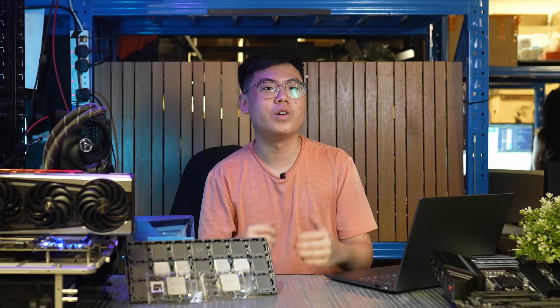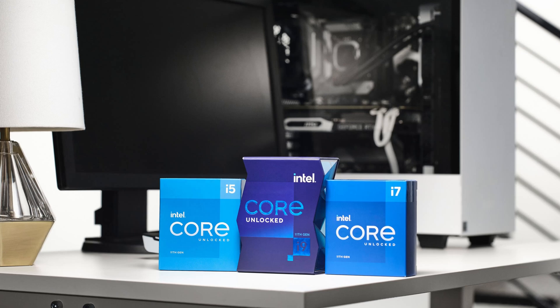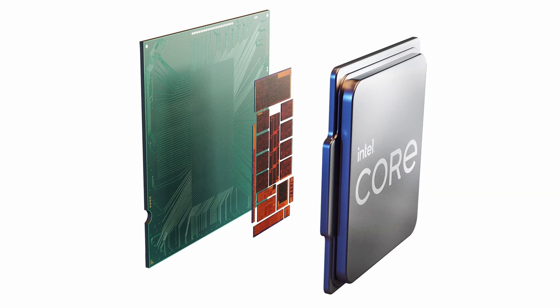After playing catch up in the CPU space for years, AMD finally overtook Intel last year with the release of the Ryzen 5000 series of processors, providing better performance in almost every workload, all the while consuming less power than their Intel counterparts. But today, Intel fights back! In the 11th gen core series of desktop processors, codenamed Rocket Lake, is Intel's first attempt at clawing back the CPU performance crown.